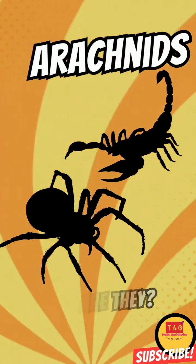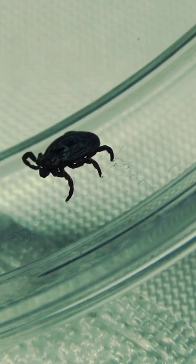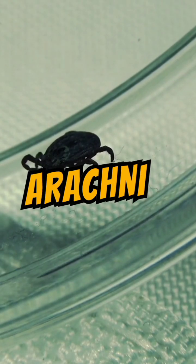Hey there! Did you know that spiders, scorpions, mites and ticks are all part of a cool group called arachnids?